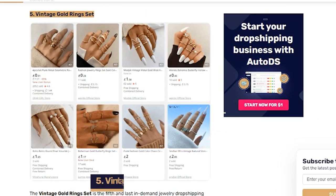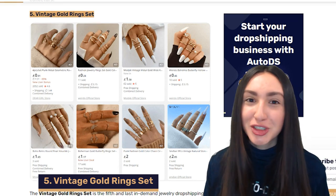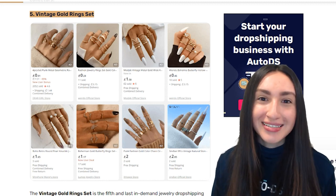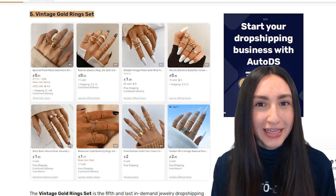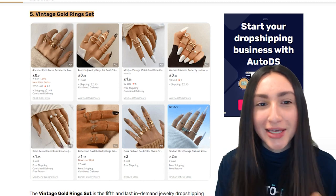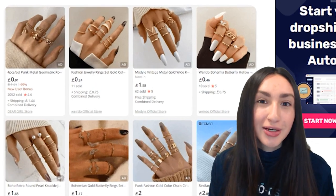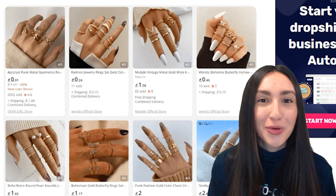Our last trending jewelry piece is vintage gold ring sets — a beautiful and timeless piece that is a bestseller amongst vintage enthusiasts. These lush gold ring sets are available in various ring bands and styles. When you look at these rings in the set, you'll see many rings that differ from one another, such as solid rings with different shapes or rings that have crystals or pearls on top.